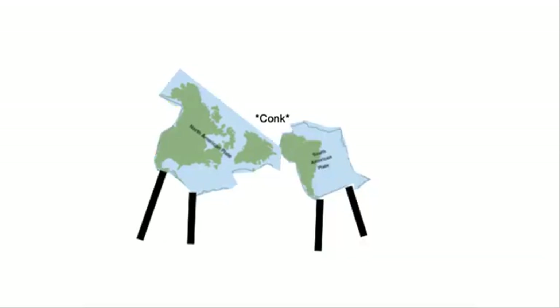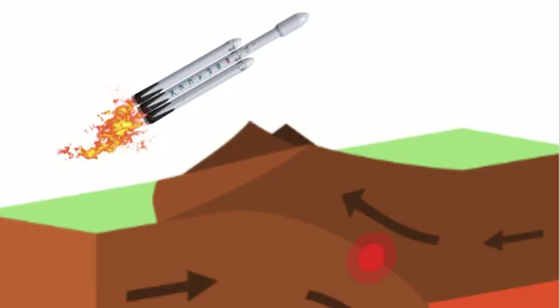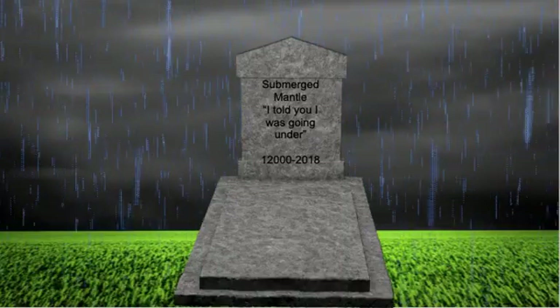And in our case today, they are colliding head-on. When two continental plates collide, one doesn't just descend into the mantle peacefully like the other types of convergent boundaries. One of the plates is going to go up to create those beautiful mountains we see everywhere, and the other will disappear forever into the abyss that is the mantle. Rest in peace.